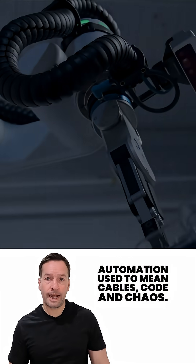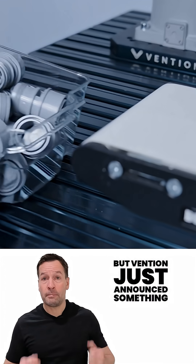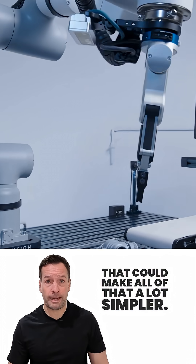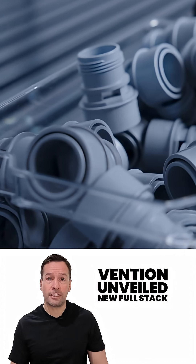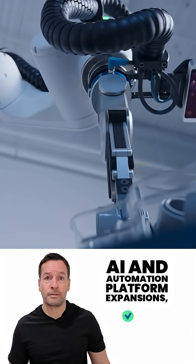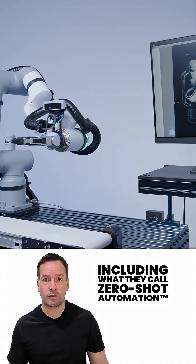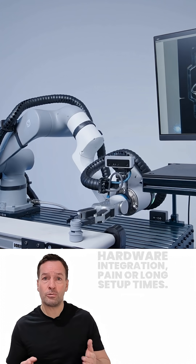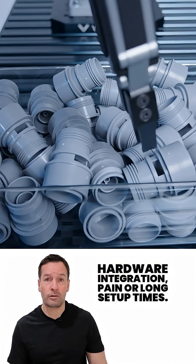Automation used to mean cables, code and chaos, but Vention just announced something that could make all of that a lot simpler. At the sixth annual demo day, Vention unveiled new full-stack AI and automation platform expansions, including what they call Zero Shot Automation — a system that lets manufacturers automate without the usual hardware integration pain or long setup times.